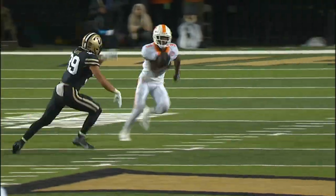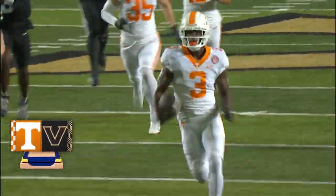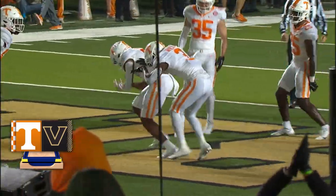He caught that, juke to the left, came right up the middle and scored. He took it straight up the field. He scores and he starts dancing — and it looks like he pulled a hamstring, and I'm going, oh no.